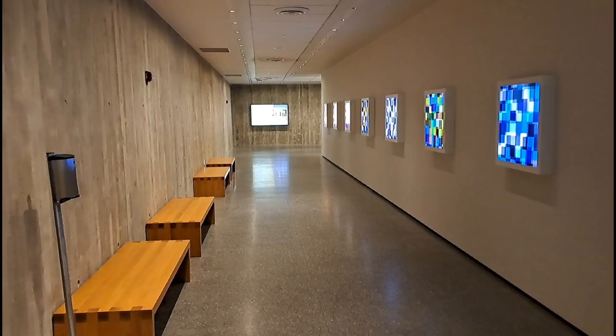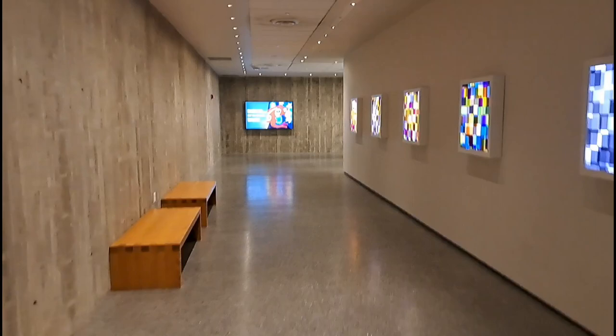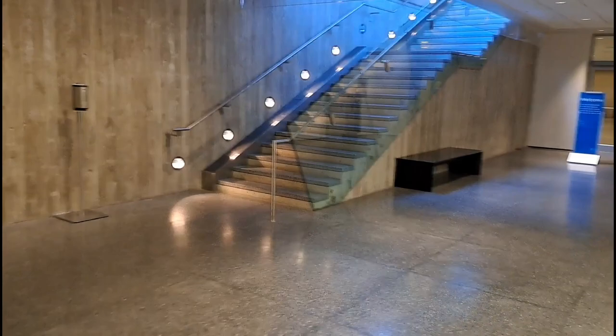Did you guys know that the Cleveland Museum of Art is free? That's right. And on every third Saturday of each month, they do special functions for people that are visually impaired - from 9 a.m. to 10 a.m. Oh wow, that's awesome. So let's get in there.